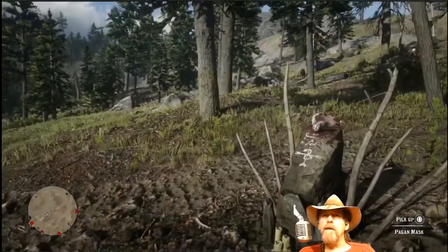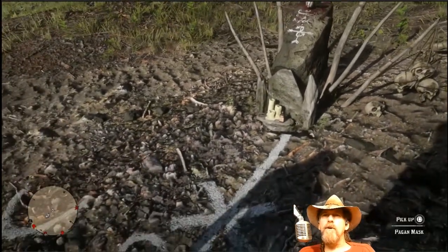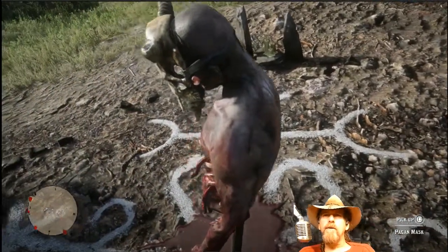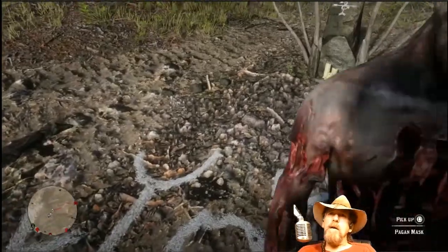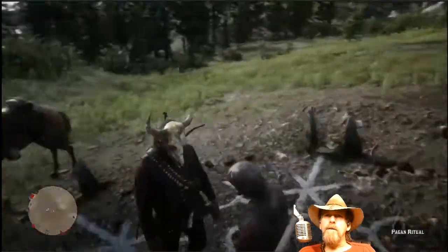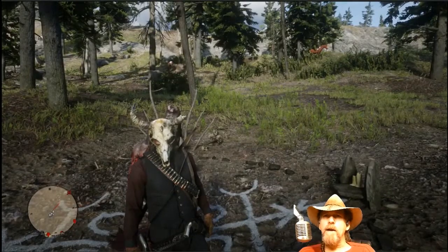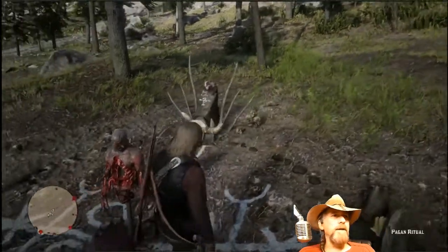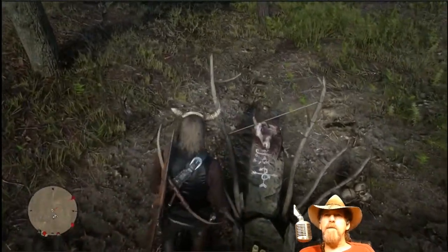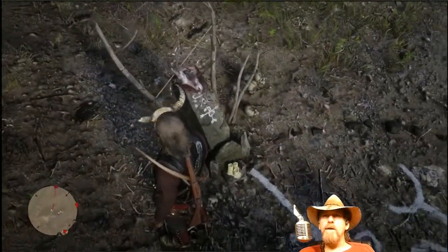I'm going to look around here a little bit before I disturb everything. I was just watching something the other day with markings sort of like this - they were European actually, with the X's and the half circles and things like that. When you approach this you can pick up the pagan mask with your square and place it on your head. I actually wore this on the trail and no one seemed to react - I expected them to freak out but no one did. There's a goat head on the thing here.